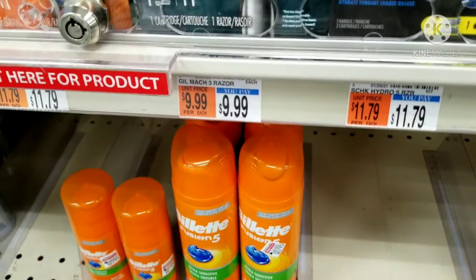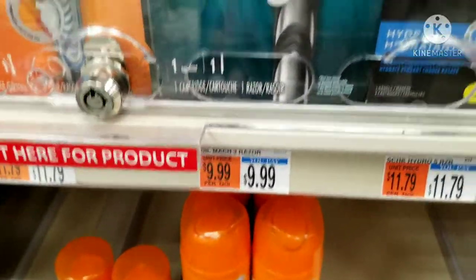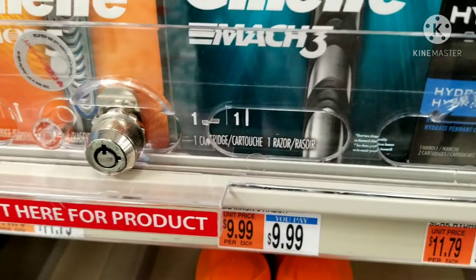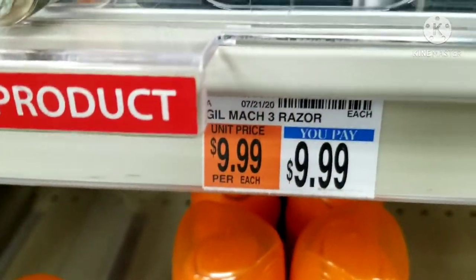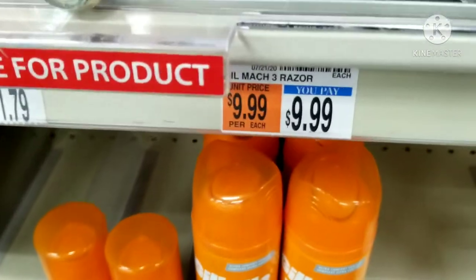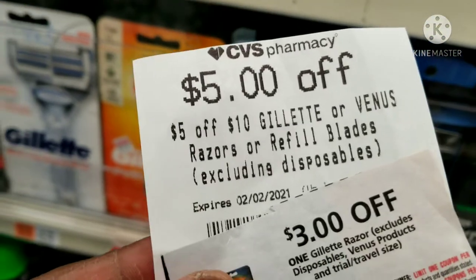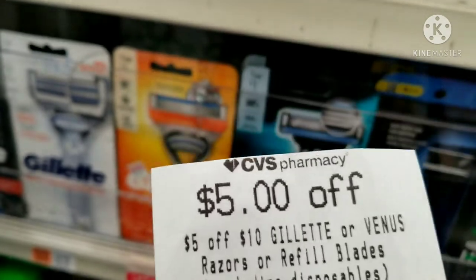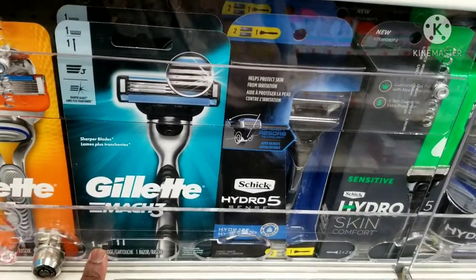Good morning! We're here at CVS this week and the first deal is the Gillette deal. This is an unadvertised deal but I've seen several people post it. This Gillette is on sale this week — when you buy one you get five dollars back in Extra Bucks. The regular price at my store is nine dollars and 99 cents. I have a five-dollars-off-ten Gillette razor CRT, so if I use that I will pay four dollars and 99 cents and get back five dollars in Extra Bucks, making it free.